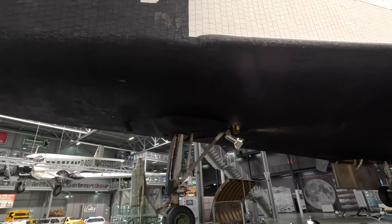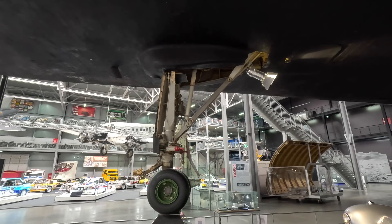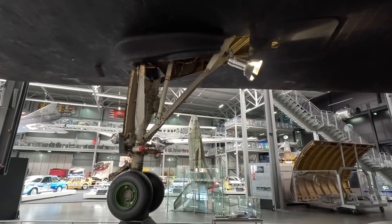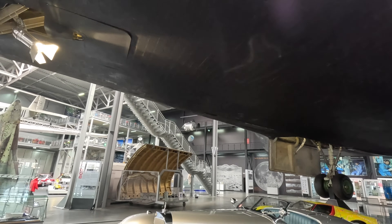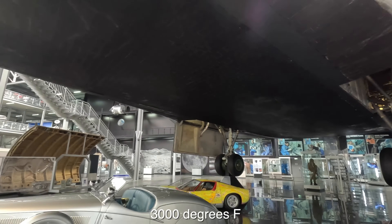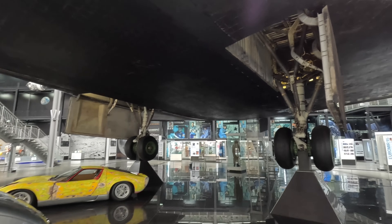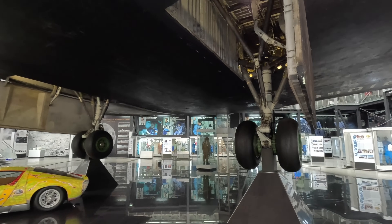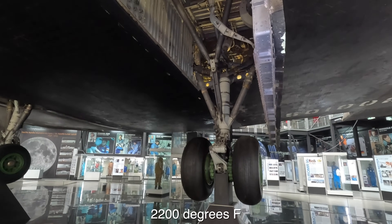Here's the forward landing gear forming a tricycle layout with the two main landing gears at the rear. Similar to the American orbiter, this was covered in heat resistant material. The hottest areas were covered in a carbon-carbon material capable of withstanding up to 1650 degrees Celsius. In more relatively cooler areas they used ceramic tiles capable of withstanding up to 1250 degrees Celsius, and then other material was used elsewhere.